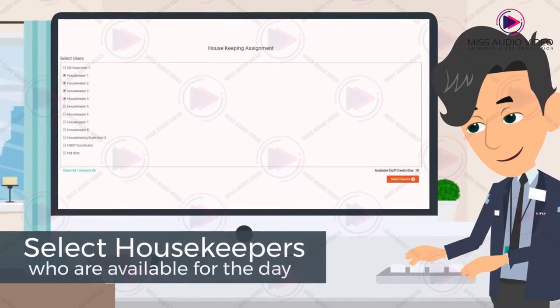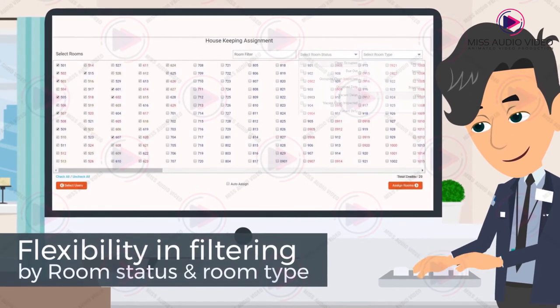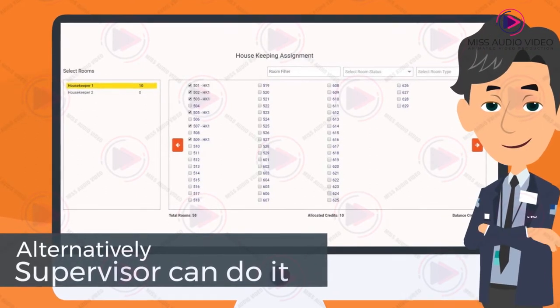Supervisors can select the housekeepers that are available for the day, with flexibility in filtering by room status or room type. The system can automatically assign staff to their floors. Alternatively, the supervisor can do it too.